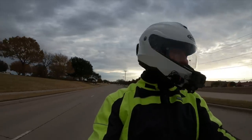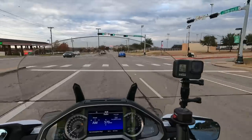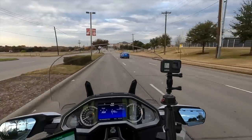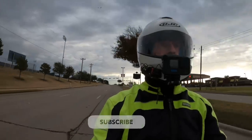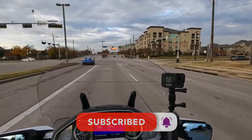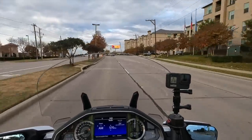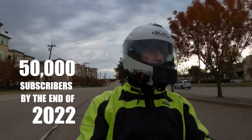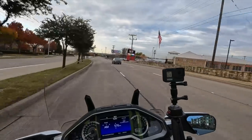If you're new to the channel, welcome! If you're passionate about motorcycles and you like motorcycle reviews, product reviews, and motor vlogs, please click that subscribe button down below and don't forget the notification bell so YouTube will let you know when I come out with new videos. Selfishly, I'm trying to get to 50,000 subscribers by the end of 2022 — it's just a goal I have. If you do subscribe, I do appreciate it.